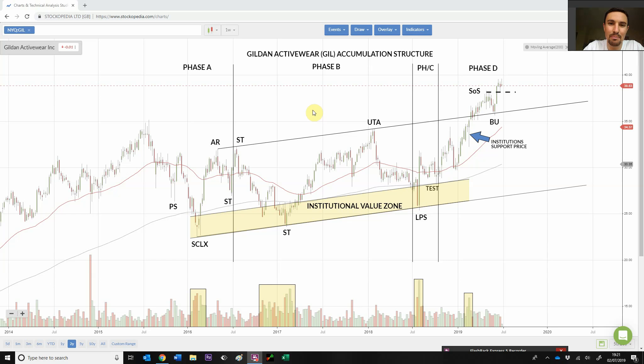How to spot where institutions buy stock using the Wyckoff methodology is going to be the topic of this short video. I've got Gildan Activewear loaded up on the chart here. We're going to focus on understanding where institutions are buying, following their footsteps, and that will help you determine whether you're looking at a potential accumulation or reaccumulation trading range as opposed to a distribution, depending on where you see that buying and selling.